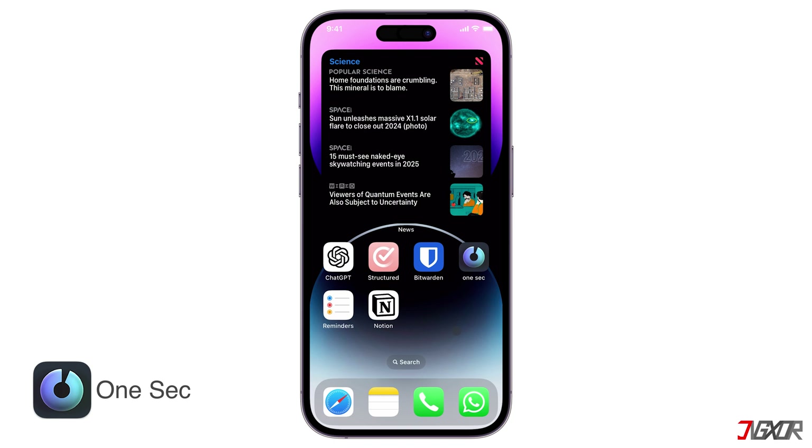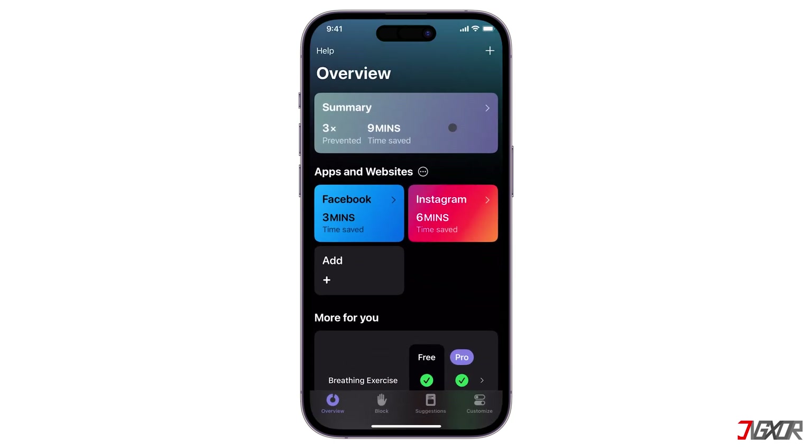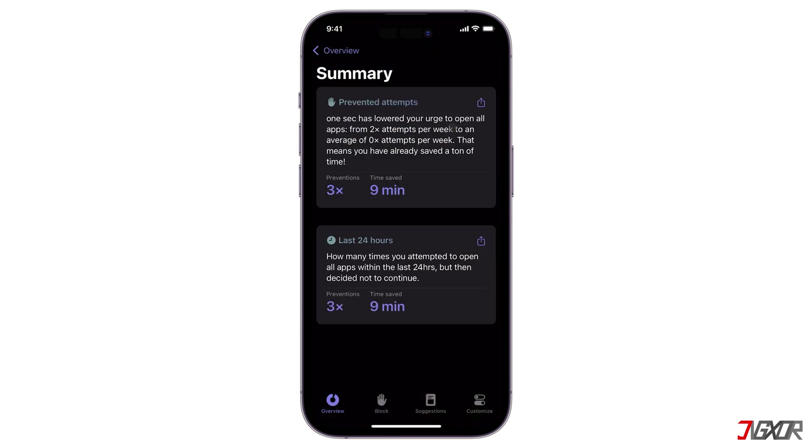The third app is OneSec. This unique tool is designed to help you reduce your screen time and break unhealthy habits associated with excessive app usage. Many people struggle with spending excessive time on social media apps, leading to distractions, decreased productivity, and potential mental health concerns.